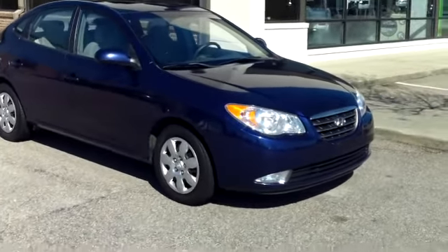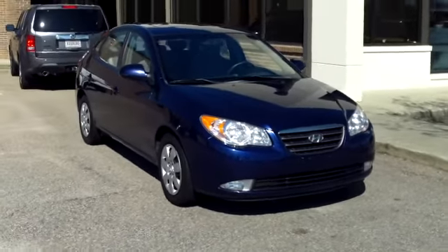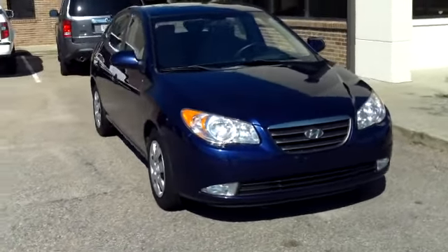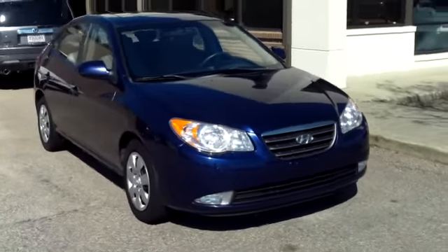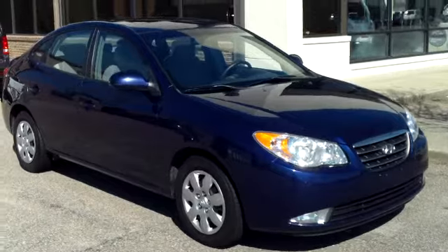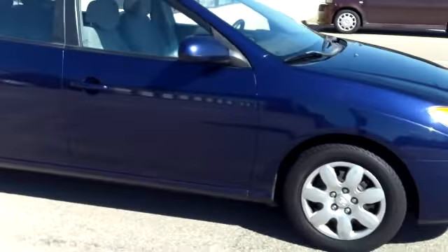This is a 2007 Hyundai Elantra here at Goodwin Honda in Sumter, South Carolina. Goodwin Honda is located at 2700 Broad Street Extension, about five miles from the Air Force Base. I want to walk around this economical car and let you get a good look at it and see what it has available and the condition that it's in.